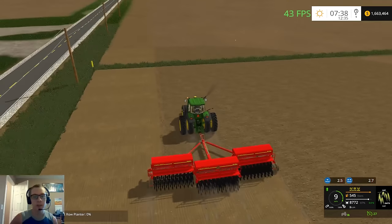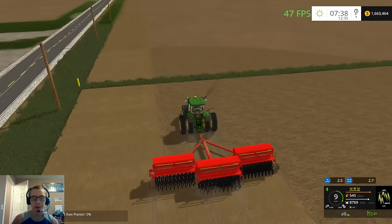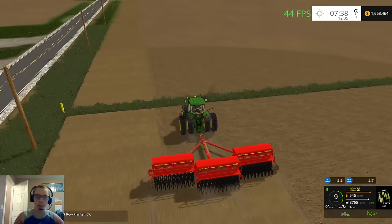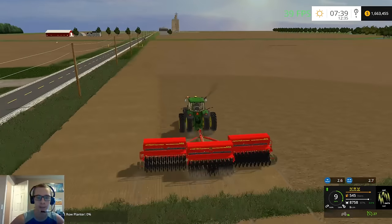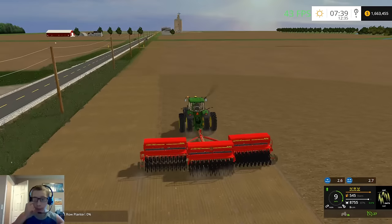So yeah, the next video will be on Dad's Farm. I'm just kind of going to go back and forth — like one day it will be this map, one day Dad's Farm. This, Dad's — that kind of stuff. Just kind of go back and forth on it.